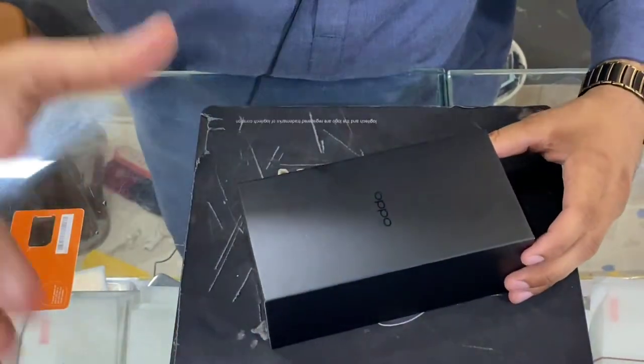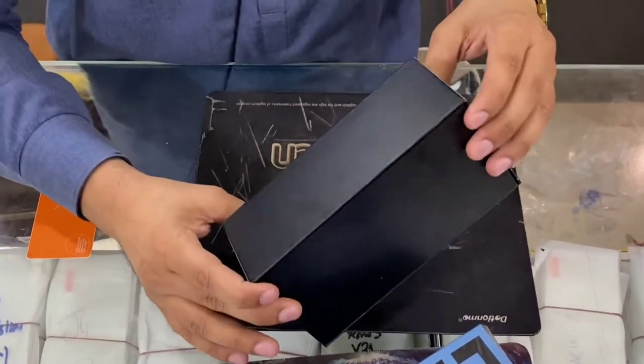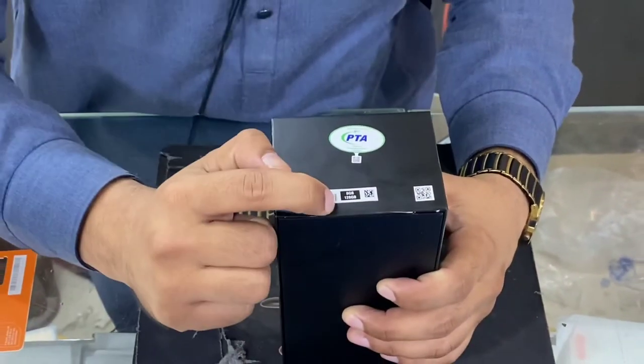Finally, the box is opened — this is the Oppo F21 Pro with 8GB RAM and 128GB storage variant. The box design is very decent. You will see a black color box, and on top of it you will see a PTA stamp. This is the 8GB RAM and 128GB variant.